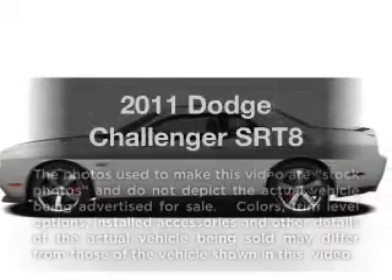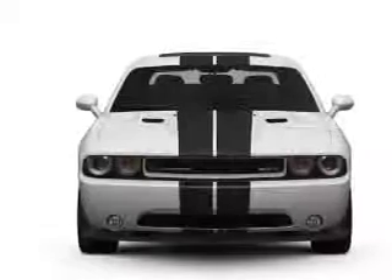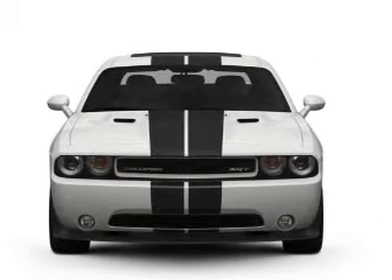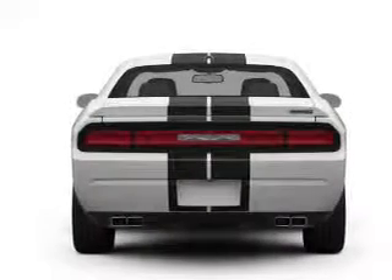Check out this 2011 Dodge Challenger. Everything you need under one roof with this great vehicle, with a powerful 8-cylinder engine connected to a smooth shifting transmission.